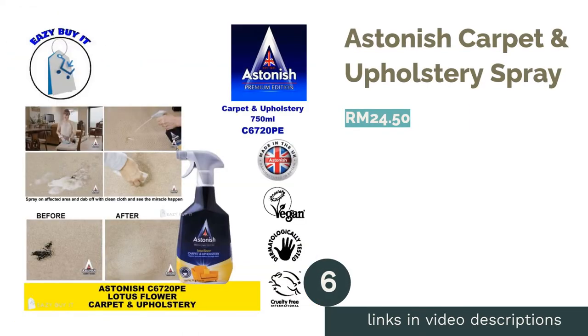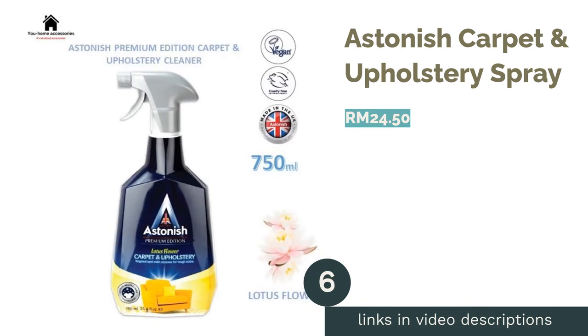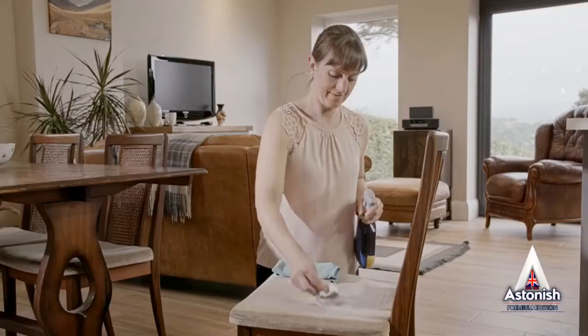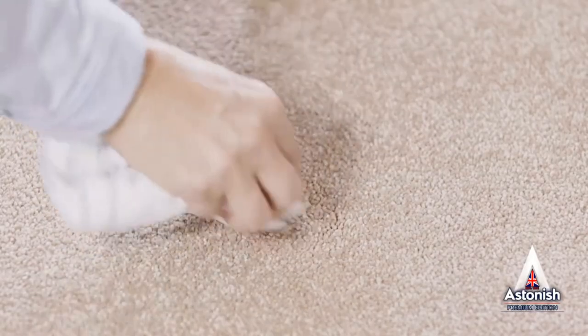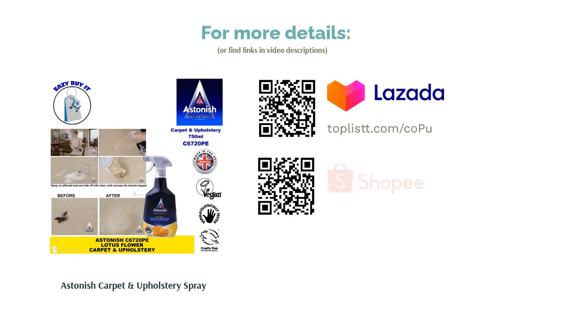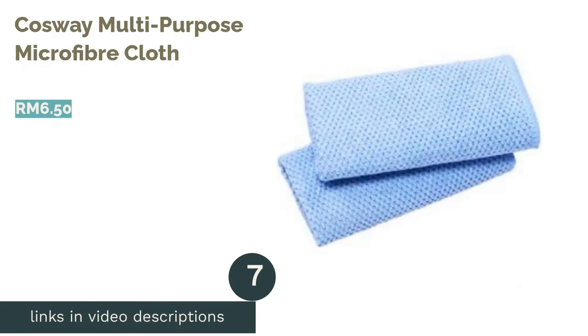The next product is Astonished Carpet & Upholstery Spray. Be ready to be astonished — this carpet and upholstery cleaning spray is a powerful stain remover. It is safe on cushion or sofa fabric and suitable for wool or synthetic carpets. The deep cleaning action attacks dirt and stains efficiently while maintaining the quality of the furniture's surface. You can also use this cleaner to remove unpleasant musty odors.